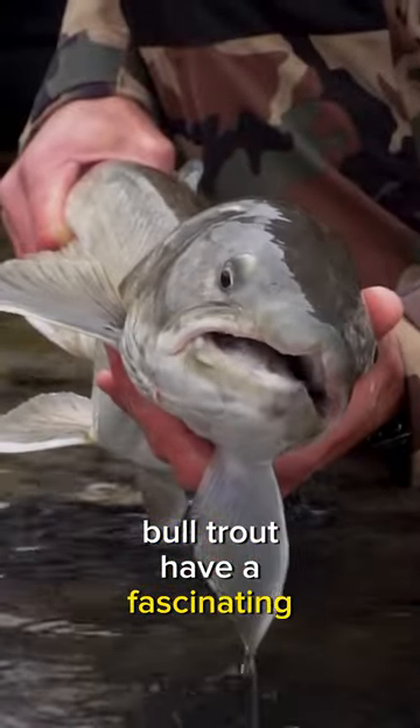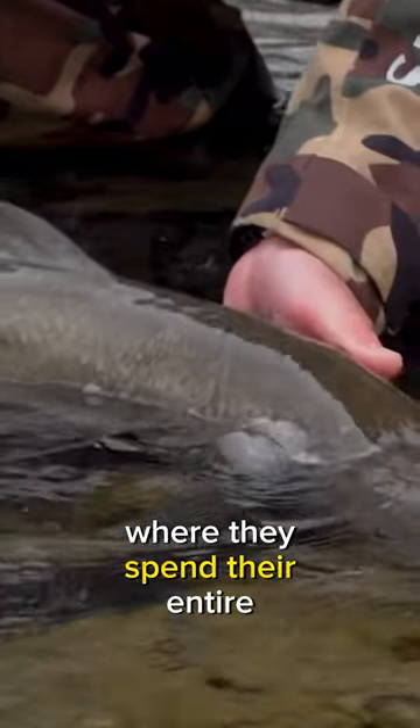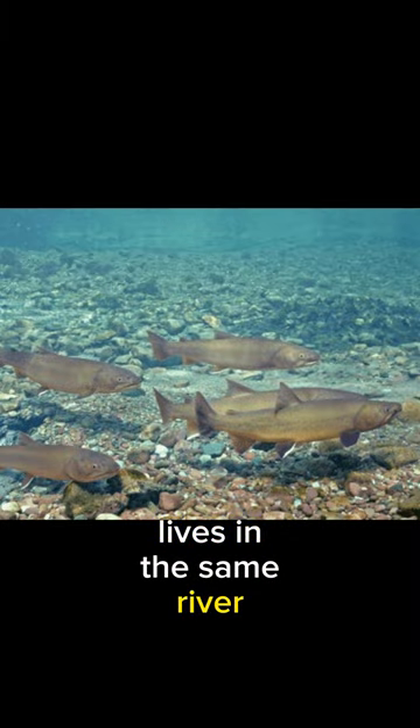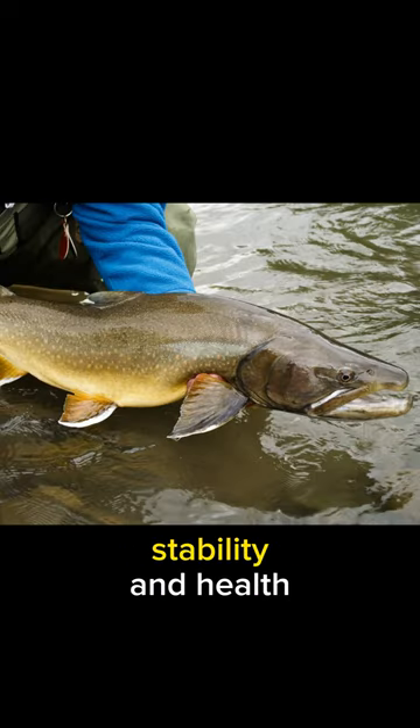Bull trout have a fascinating life history strategy where they often exhibit a phenomenon called residency, where they spend their entire lives in the same river system where they were born, contributing to the local ecosystem's stability and health.